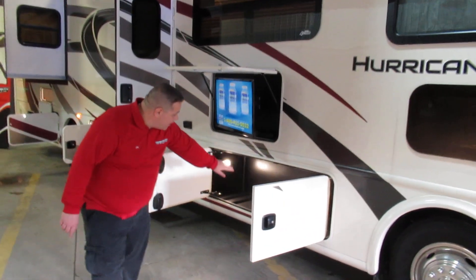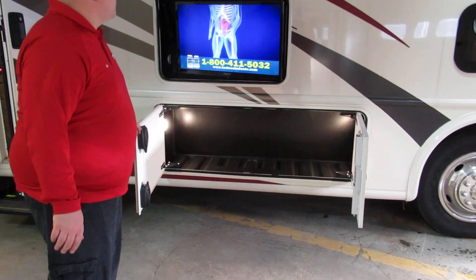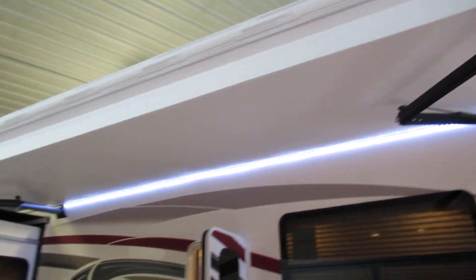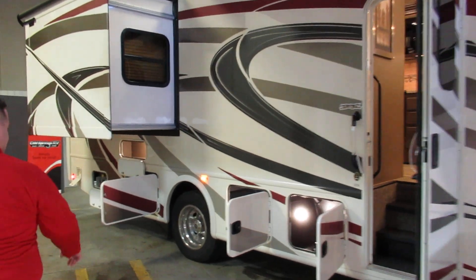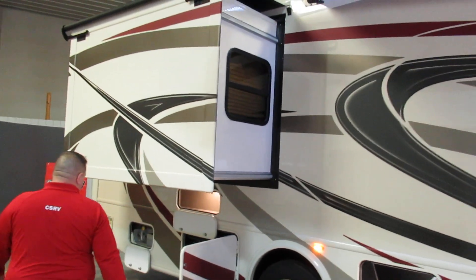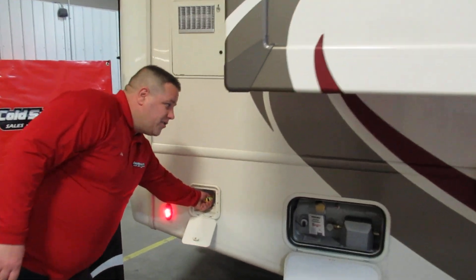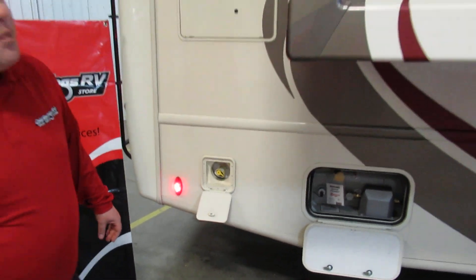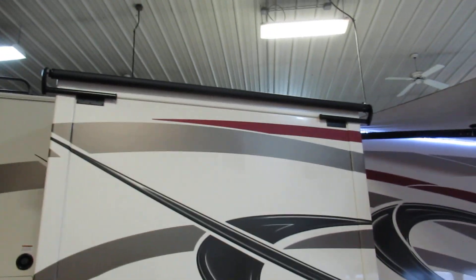Nice things for this year is they have light in storage, which can be controlled from inside or outside the coach, outside TV, large awnings with a big LED light on it. A couple of nice features for this year is they did add an exterior barbecue connection back here — very easy to get to. You don't always get a T-handle off the LP gauge there. These guys come with toppers, so you don't have to worry about that when you purchase it.